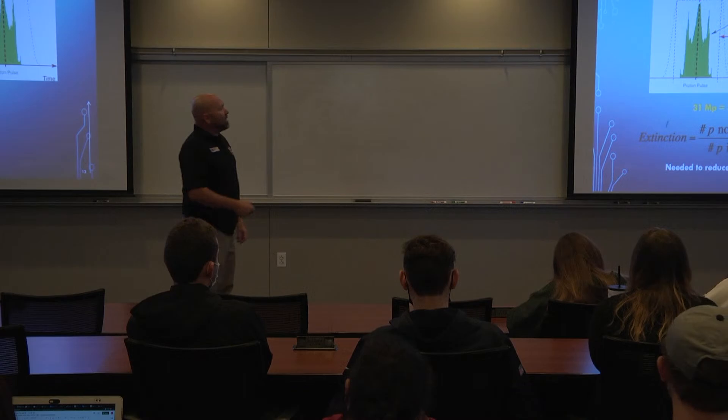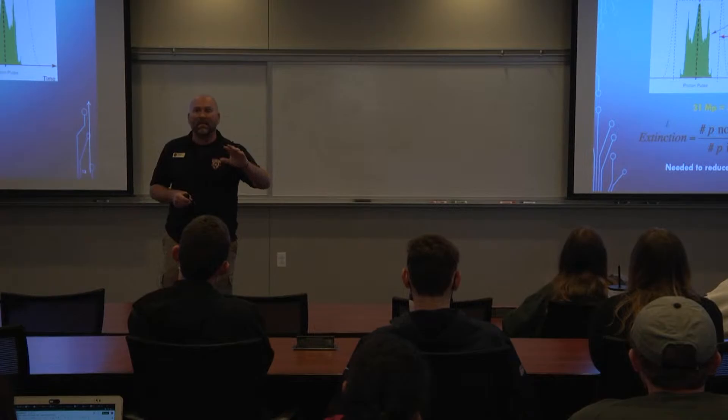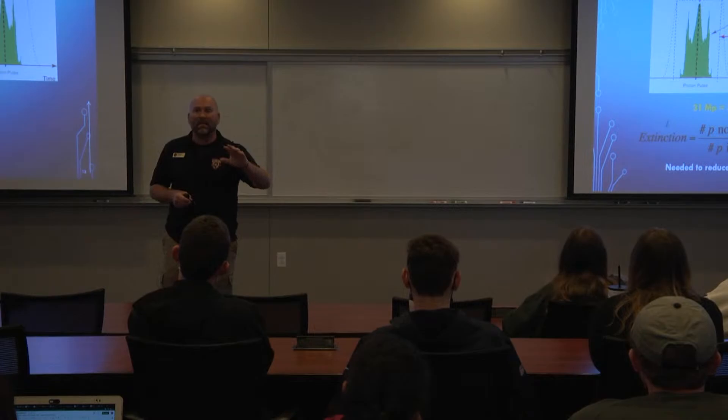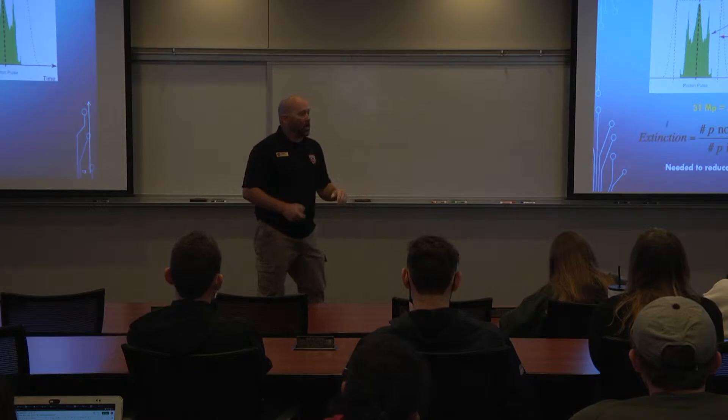The proton beam is pulsed — something like 30 million protons per pulse. We need the beam to pulse hard and then shut off, because it takes a finite time for the muons to reach the stopping target. We need the number of out-of-pulse protons to in-pulse protons to be at the 10 to the negative 10th level, otherwise that constitutes an unacceptable background. Because we're looking for something so subtle it's never been seen before, we have to understand our backgrounds extremely well.